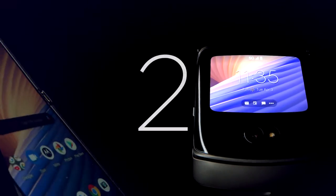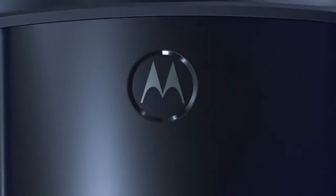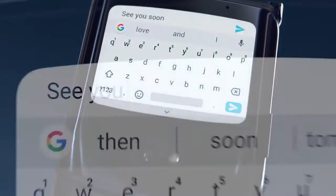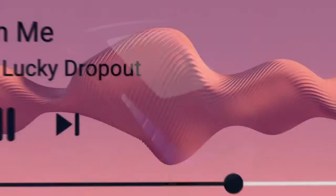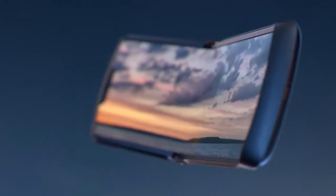We built Razr with two high-resolution touch screens that work perfectly together. When closed, the external display features a robust and unique user interface, so it's easy to stay connected. And when you open Razr, whatever you're doing seamlessly transitions to the larger display that has all the capabilities of a smartphone.